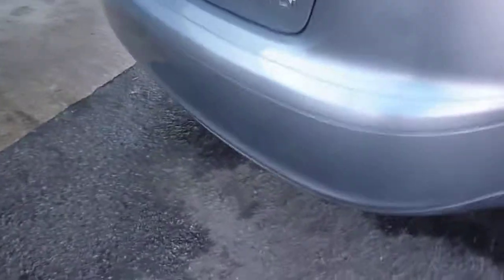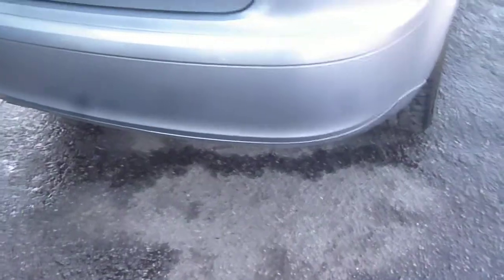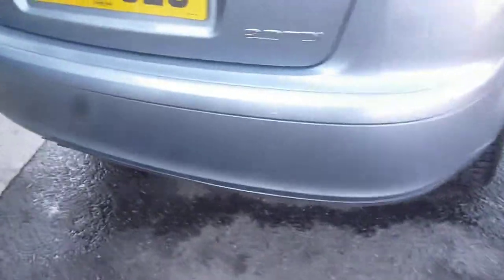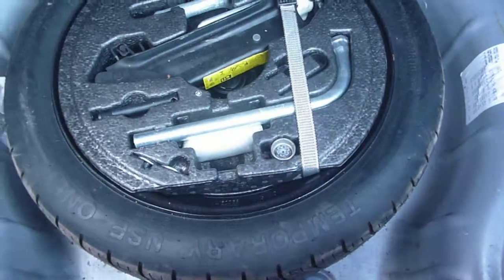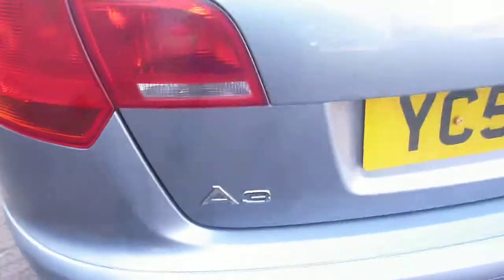Coming round to the rear, there are one or two fine light scratches along the bottom of the bumper and several higher up on the bumper. The boot area is nice and clean with a partial shelf present and fitted. Under the floor there is a temper spare, jack, tools and a locking wheel nut key. The tailgate is all generally good.